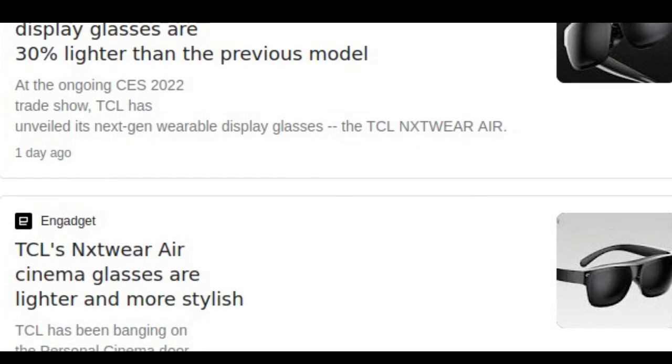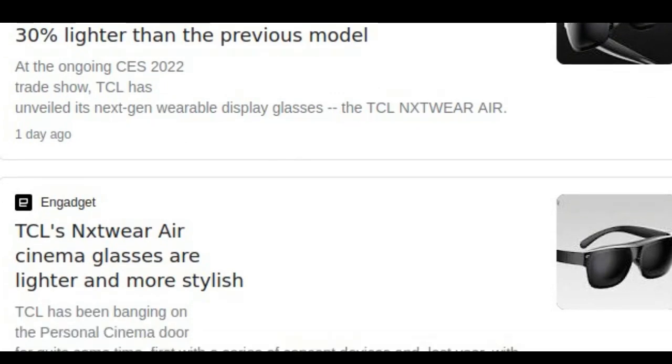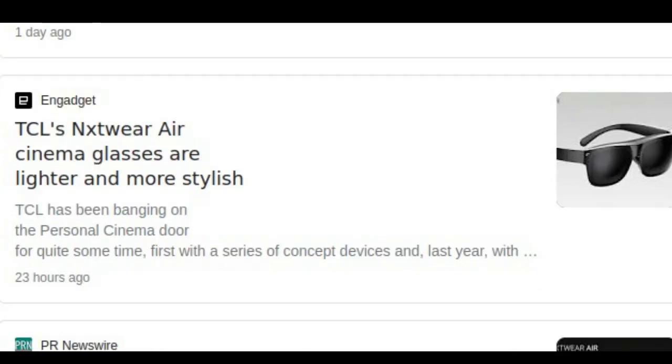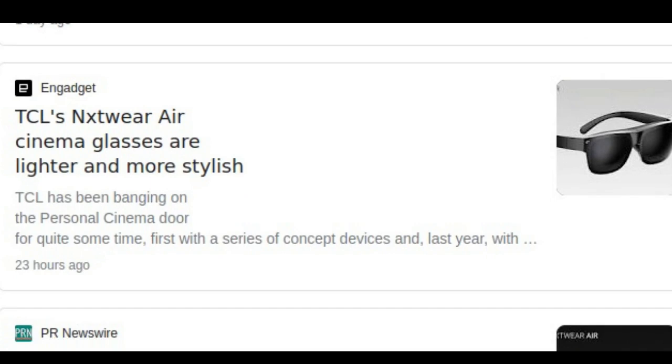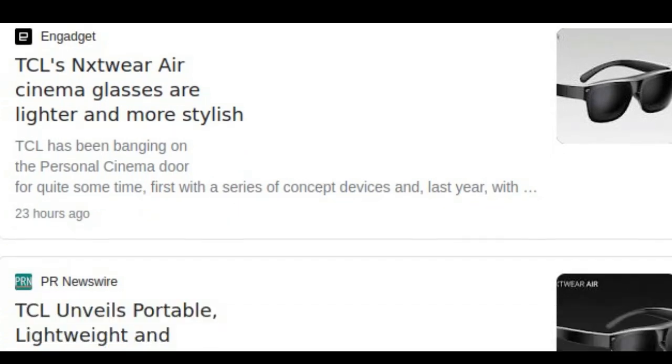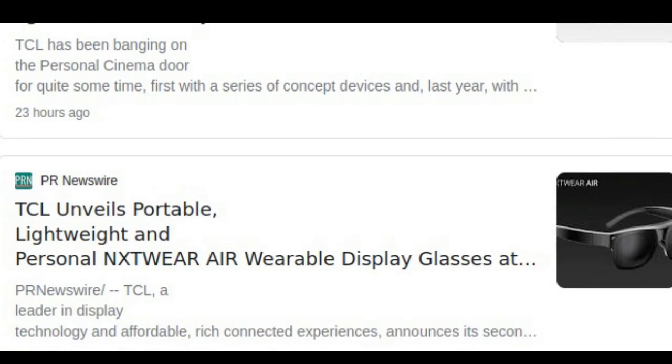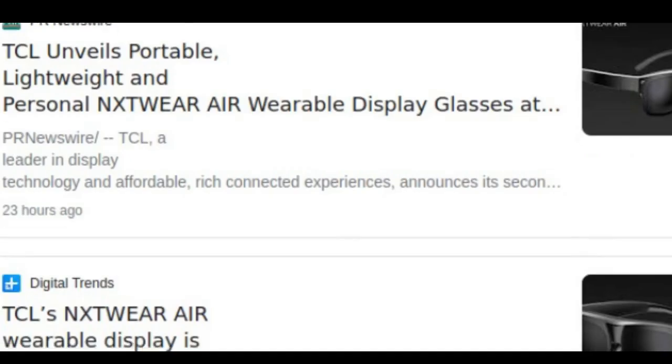With dual 1080p micro OLED displays, the TCL Nxtwear R delivers ample detail, punchy, rich and vibrant colors, as well as deep shadows and inky blacks. It also creates an expansive, immersive viewing environment, which is the equivalent of watching a 140-inch screen 4 meters away, similar to being in a movie theater.